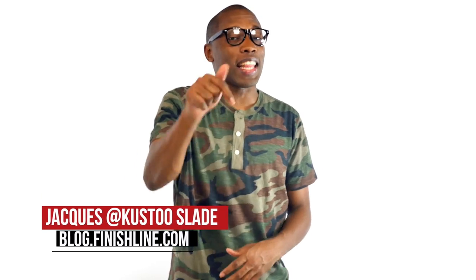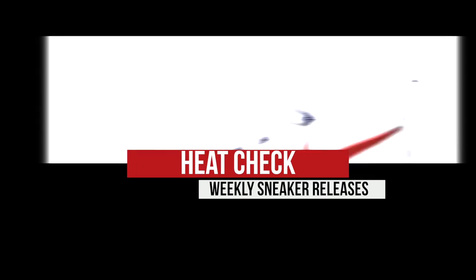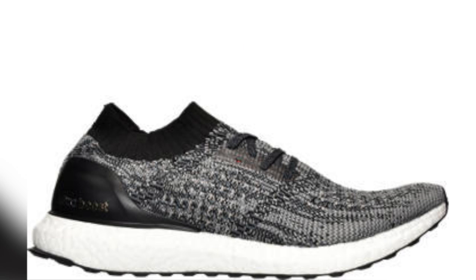There is a ton of stuff dropping this weekend to help celebrate the summer and the holiday. I am your host Jacques Slade and this is the Heat Check. This week kicked off with one of the hottest shoes we have seen in the wild — the Adidas Ultra Boost.